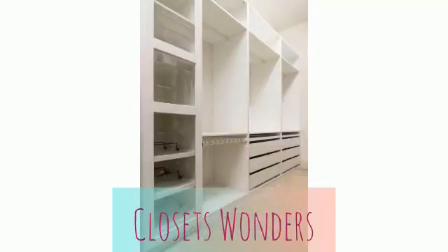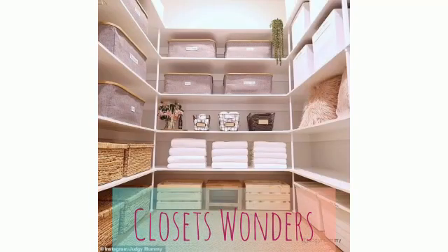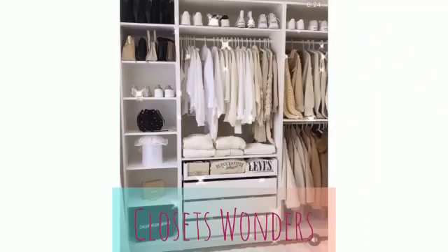Alternate shoe orientation — alternate the way your shoes are facing. This will ultimately help you fit more in each row, as shown in this NYC closet design.